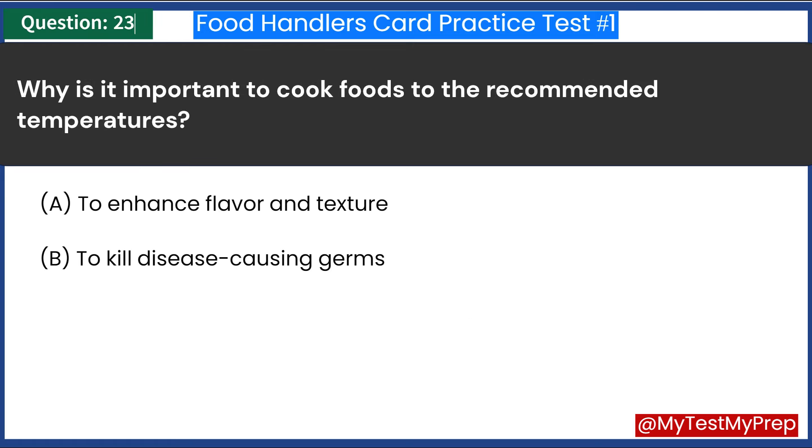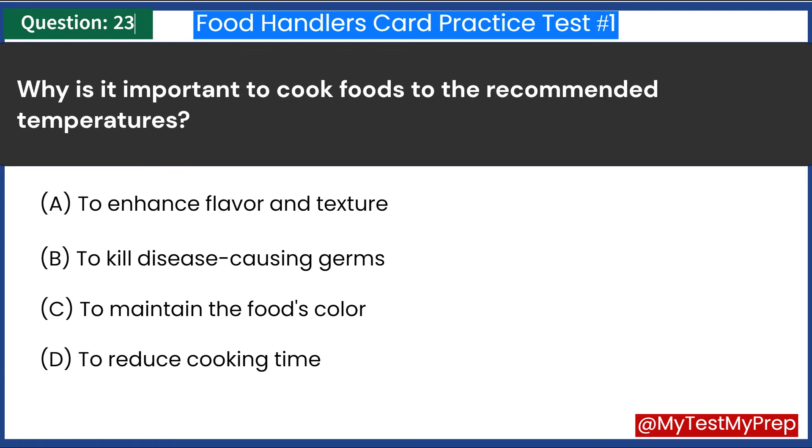Why is it important to cook foods to the recommended temperatures? A. To enhance flavor and texture. B. To kill disease-causing germs. C. To maintain the food's color. D. To reduce cooking time. Answer: B. To kill disease-causing germs.